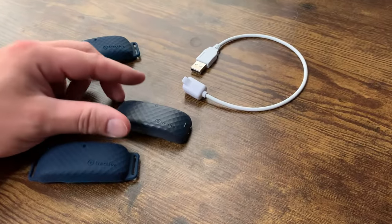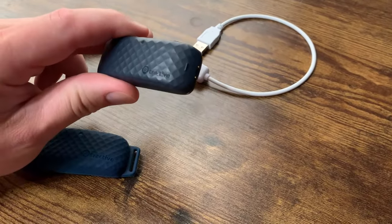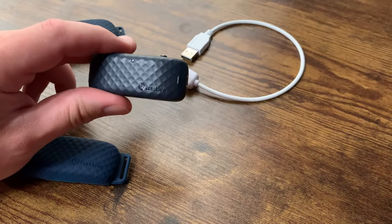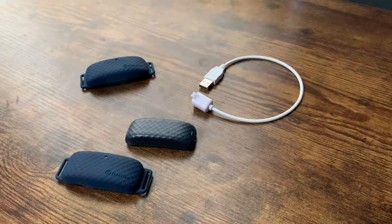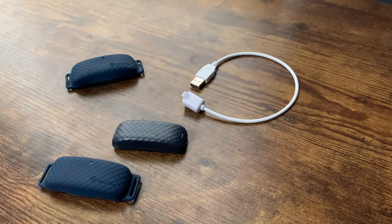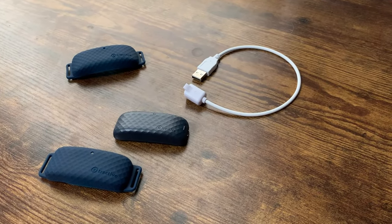What's going on guys? Today I'm going to do a quick review of the Tractive GPS tracker for pets. In this review I'm going to tell you everything you need to know about this tracker, as well as one thing I think that you should know before buying.